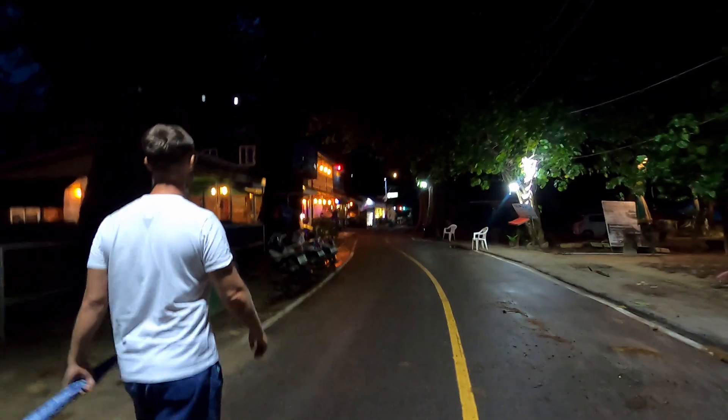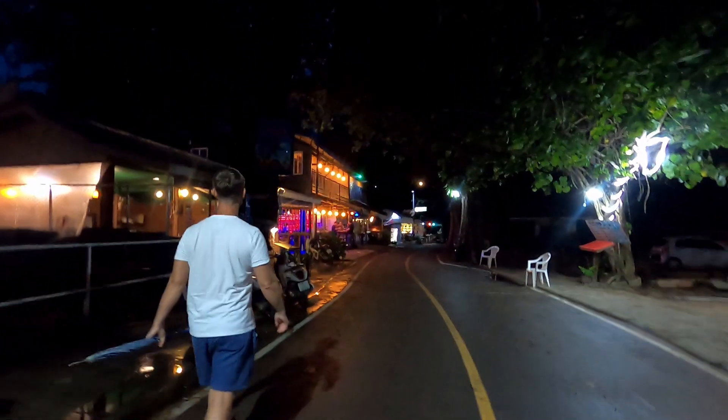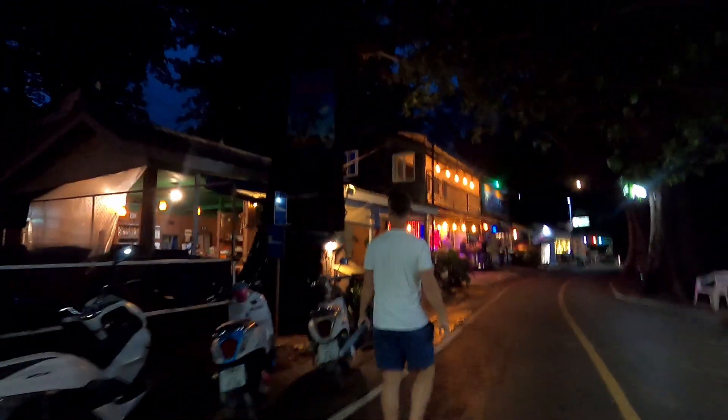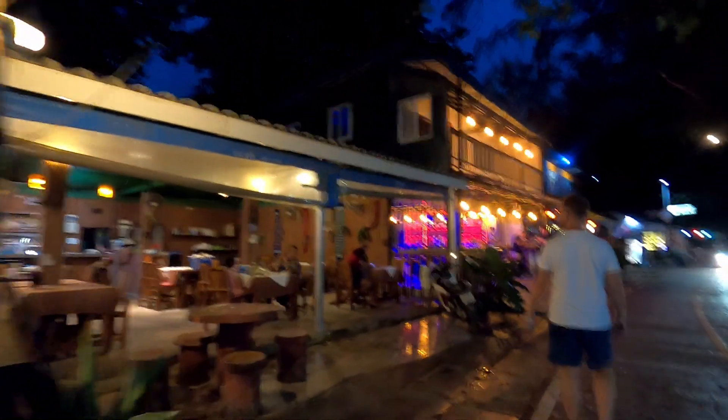There's also a nightlife area with a few venues to choose from in Nai Yang. They were all pretty empty when we were there but you can definitely see that there's the potential to have an enjoyable night here when it's more lively.